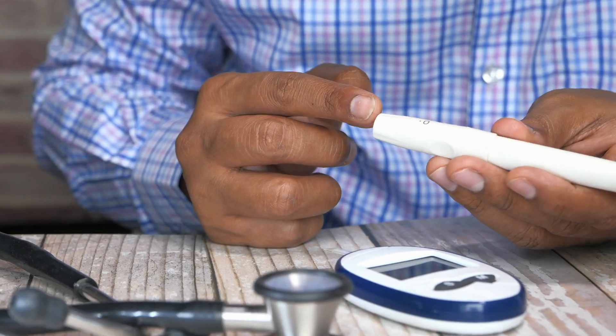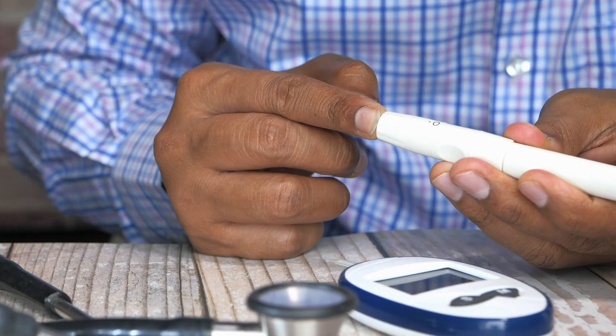One of the most common questions we receive from readers, listeners, and viewers is how to deal with diabetes, officially known as diabetes mellitus, in a grid-down scenario. This video is the first in a series all about this serious condition.